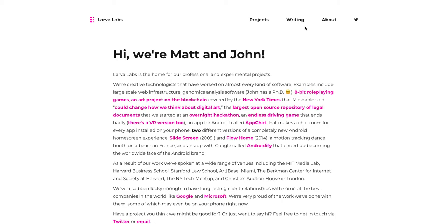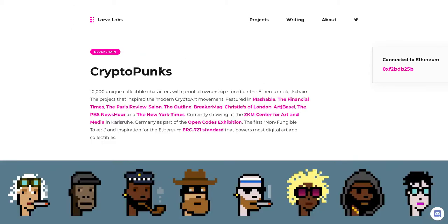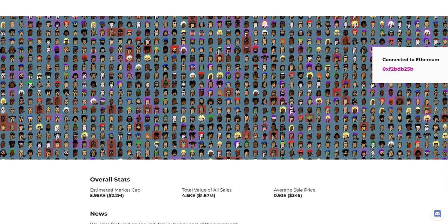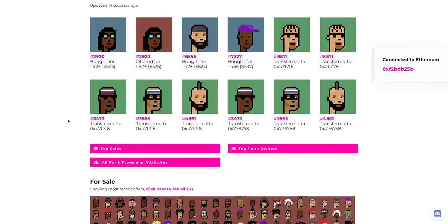Now I want to get into some of the metrics. One thing they have available on the site — you'll have to go to larvalabs.com/CryptoPunks to buy, sell, and access all of the information. Just because, as I mentioned, it's an ERC-20 — a very old, very unique smart contract that is not easy to implement into marketplaces such as OpenSea and other marketplace platforms. So everything is through this site, but as of this morning it changed a little bit.